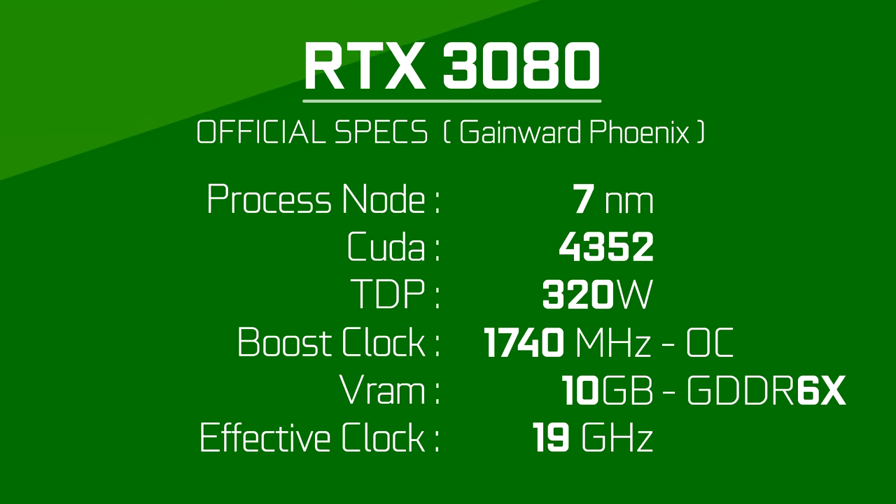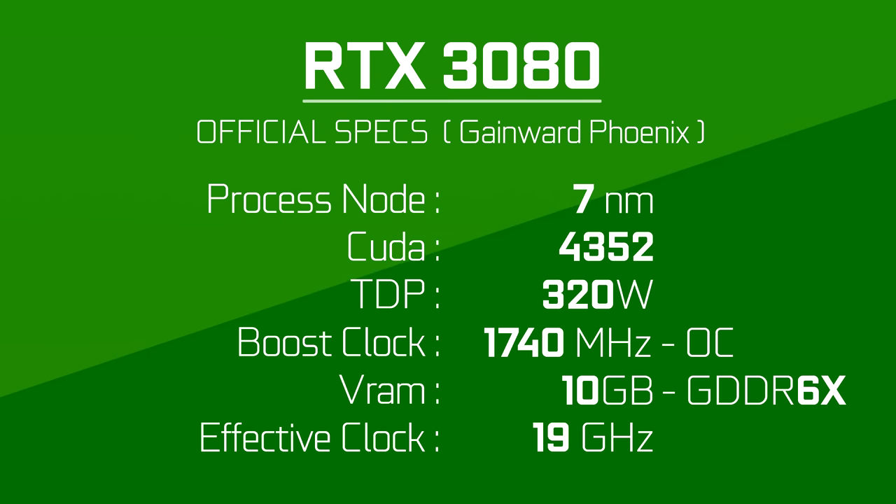As for the probably more affordable, but still expensive RTX 3080 — it will feature 4352 CUDA cores. For boost, there is a leak for 1710MHz, but the Gainward model would be clocked higher at 1740MHz. It will also sport 10GB of VRAM with a speed of 19Gbps. The rest of the specs are on screen.